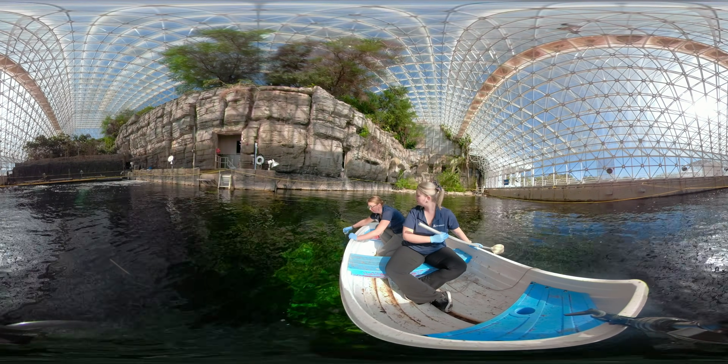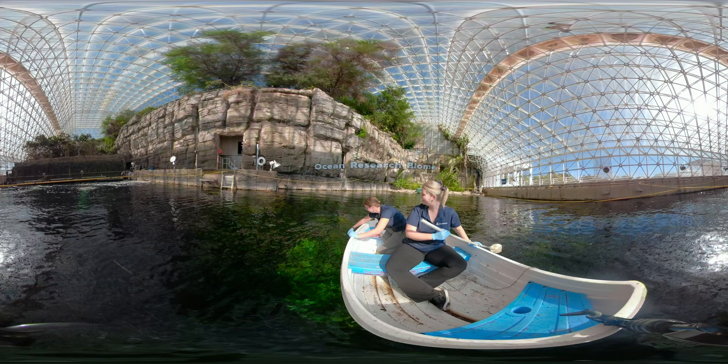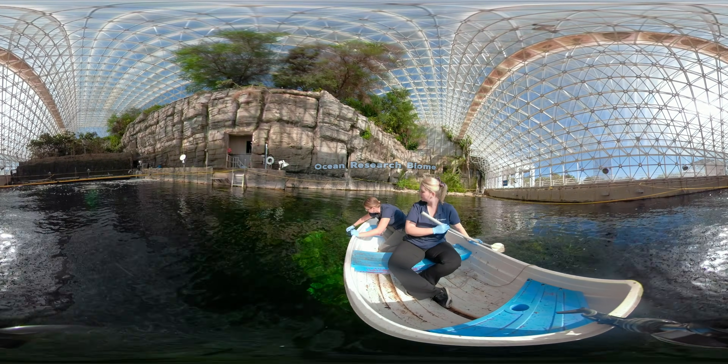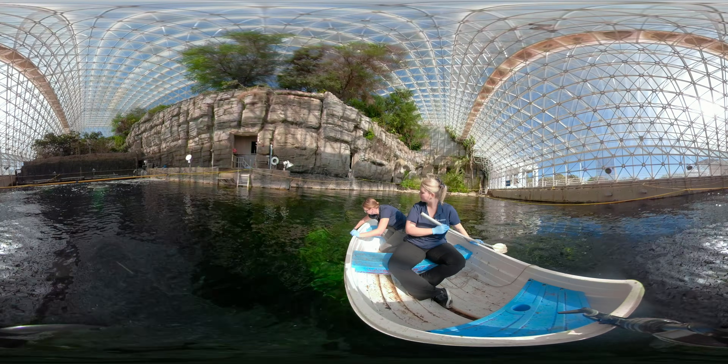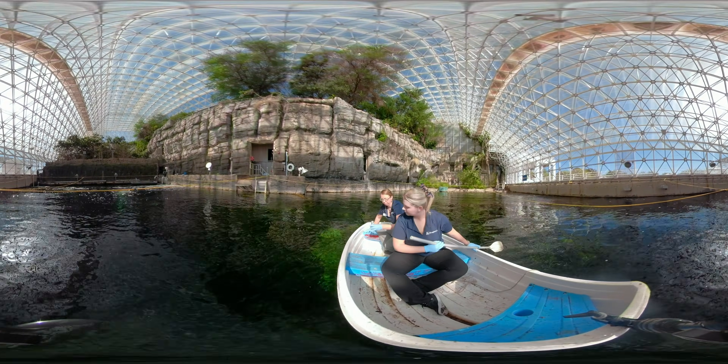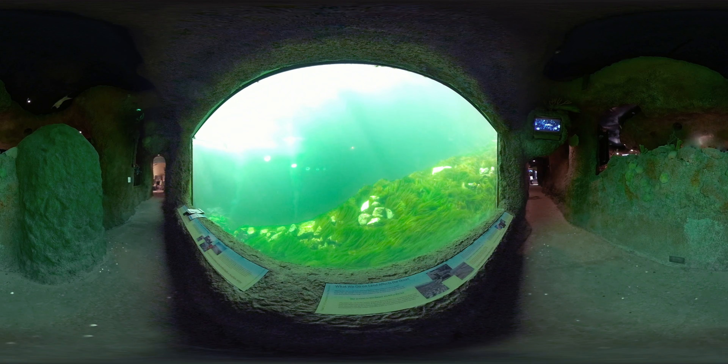In the past few decades, we have lost roughly half the world's reef coral. Biosphere 2's ocean provides scientists a unique opportunity to develop, test, and deploy solutions to this crisis. Our aim is to develop a more heat-tolerant reef system capable of surviving climate change.